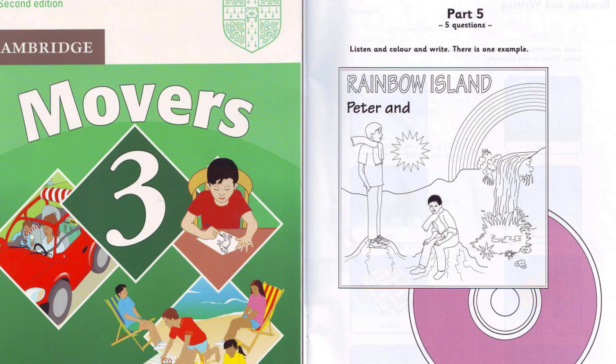Can you see the pink CD? This is an example. Now you listen and colour and write. One. Now find the waterfall in the picture. OK. I can see it. Would you like to colour it? Yes, please. Right. Colour the waterfall green. OK.